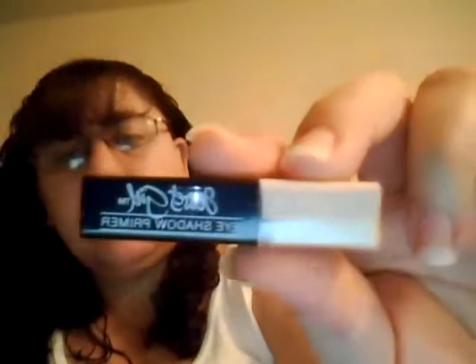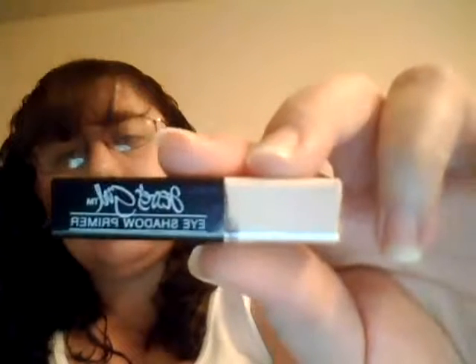This looks like this — I'm not sure, I've never heard of a product like this before for your eyes. It's eyeshadow primer, that's what it says. Do you guys know what to use it for? Let me know in the comments below because I have no idea. That's that one.